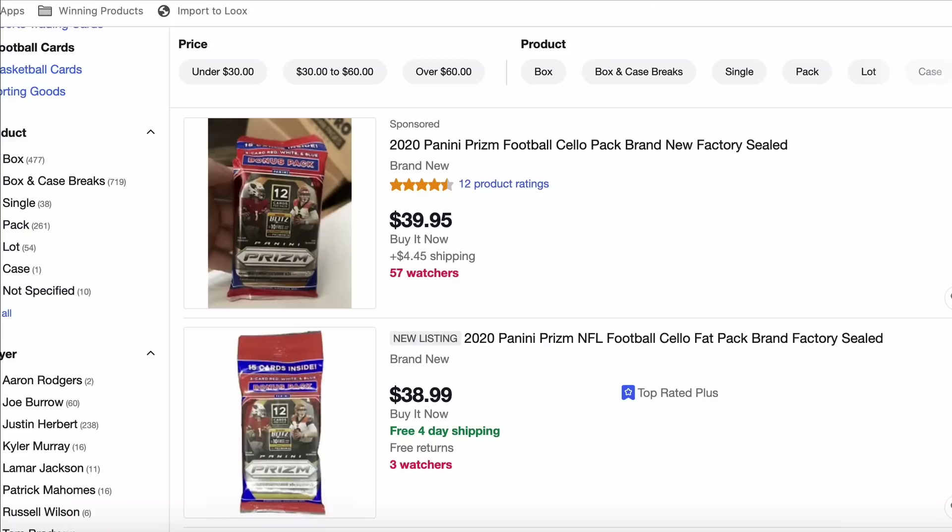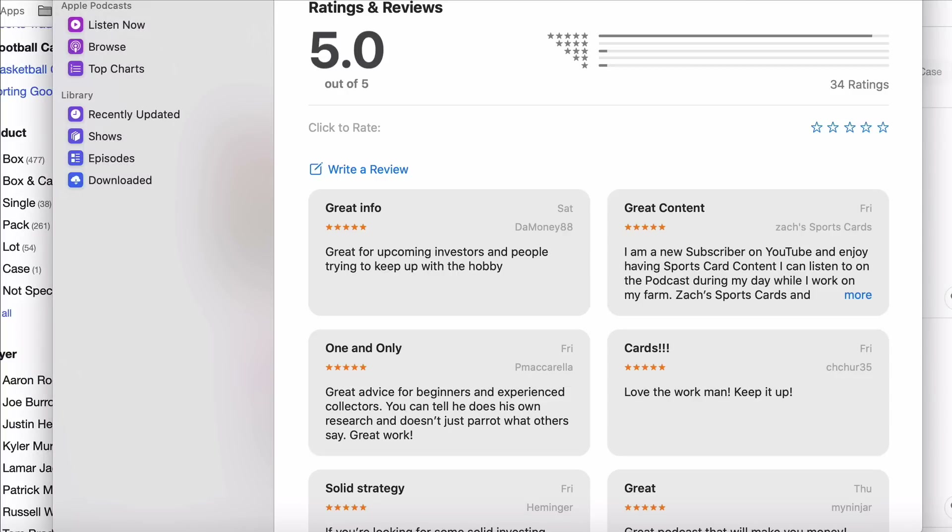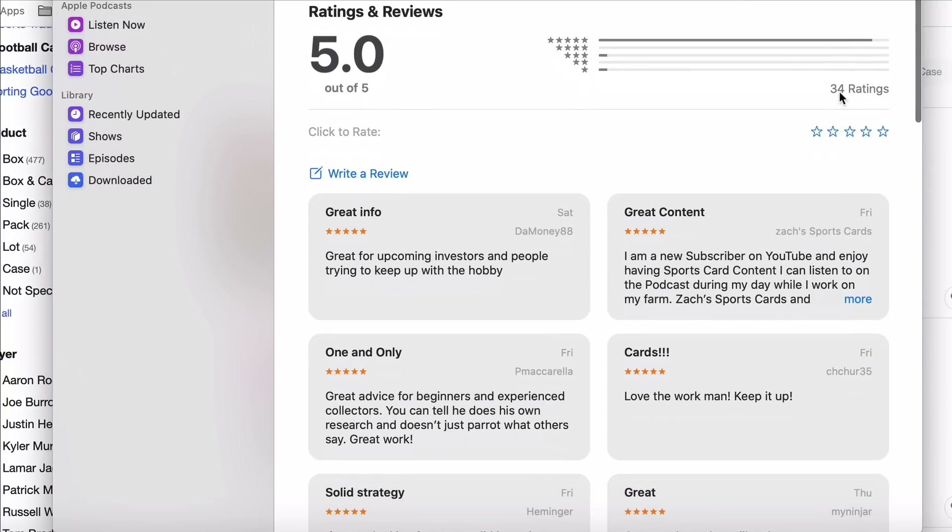Now to the NFL Prism Cello Pack giveaway. We had 34 entries. All you needed to do to enter was leave a review on the podcast. We had 34 people do that. I thought there would be more, but thank you very much to the 34 that did it. I appreciate it so much — you are awesome.